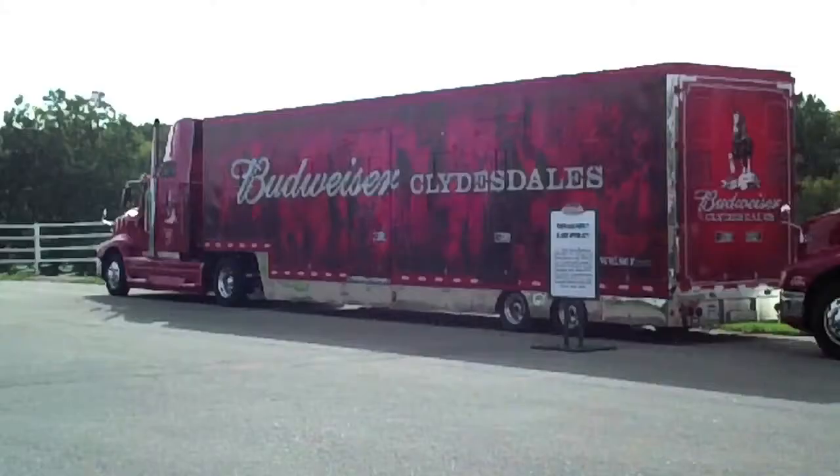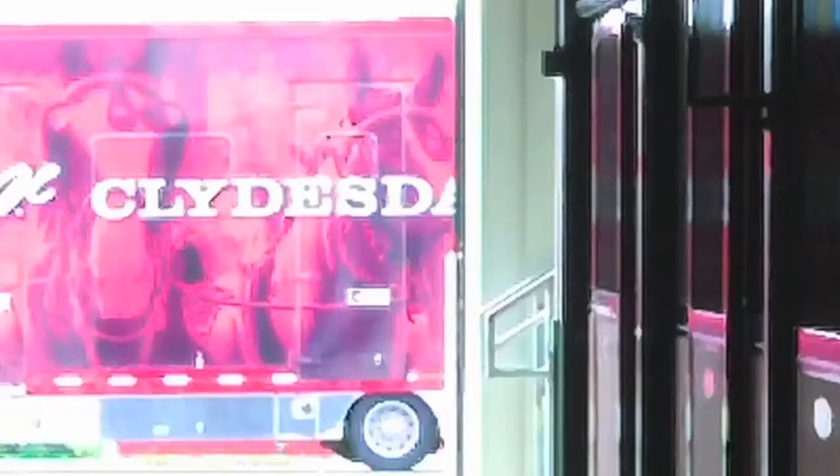We have three hitches that travel. We have one based in Fort Collins, Colorado, one in St. Louis at the brewery, and one in Merrimack, New Hampshire.